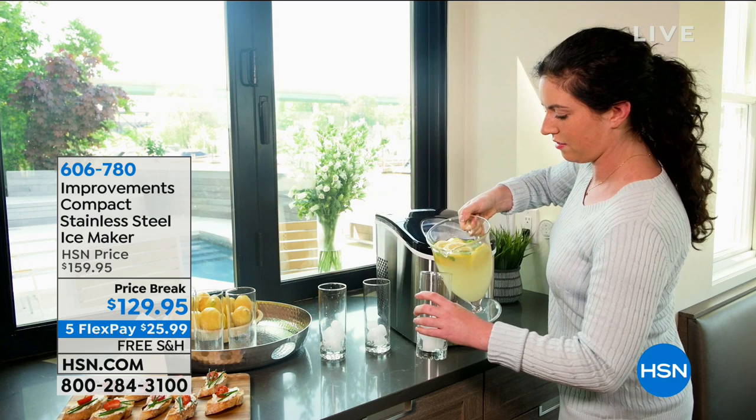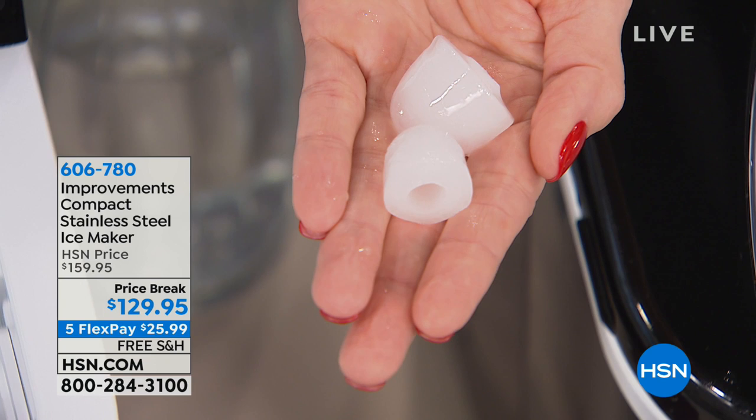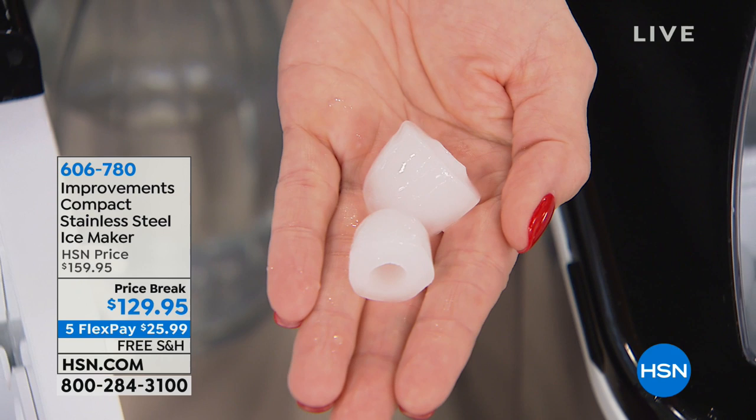Especially on a boat, you go through a tremendous amount of ice — tons of ice. But you don't have a lot of extra space on that boat. That's why we like this model so much, because it is so compact. And you also get that choice of ice that you're seeing here.